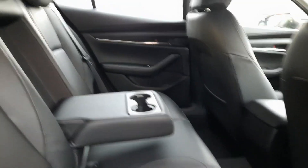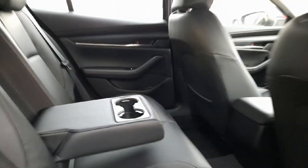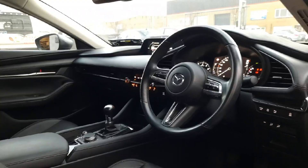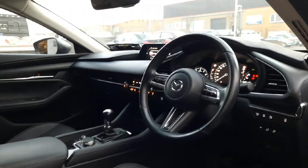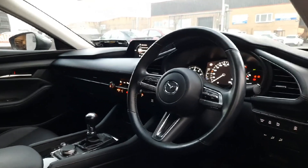There are isofix anchor points in this one also, and we also have a rear pull down armrest with cup holders for our back seat passengers. Coming up the front, we have this lovely finished leather grip multi-functional steering wheel.